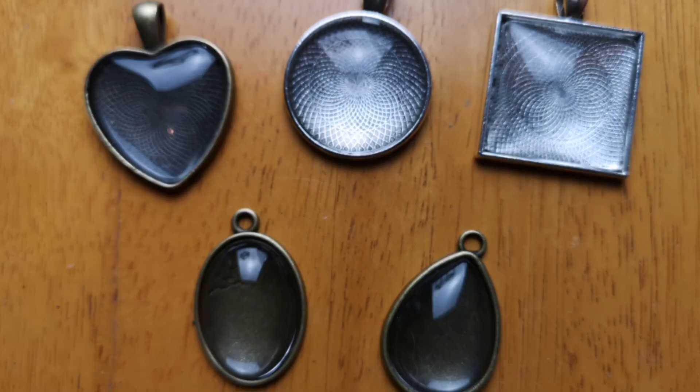Then secondly, we have five pendant blanks with glass cabochons that fit. Cabochon — I do like saying that.